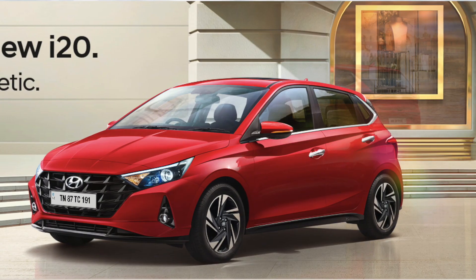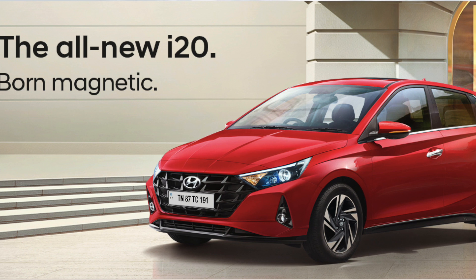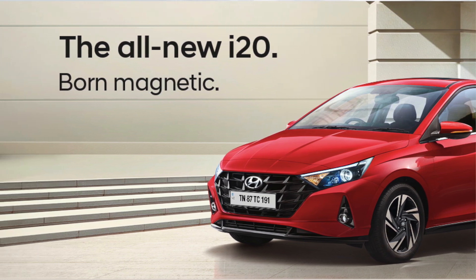Hi everyone, welcome to Viral Wheels. The all-new Hyundai i20 was recently launched. We will discuss the value-for-money variant in this video — specifically the 1.2-litre manual transmission options.